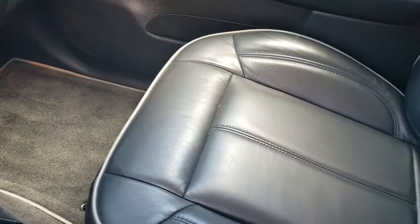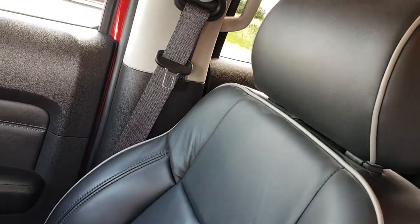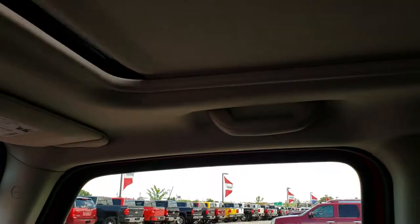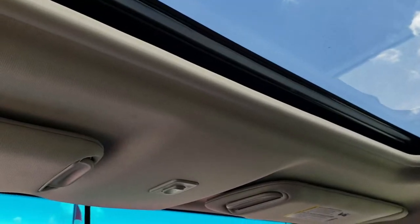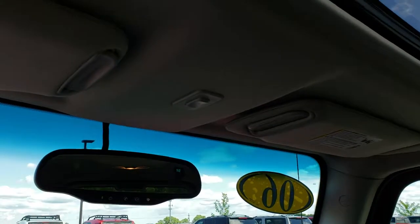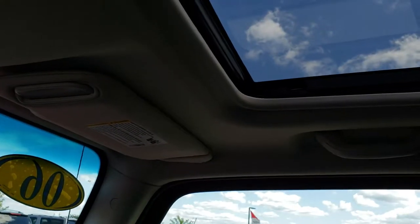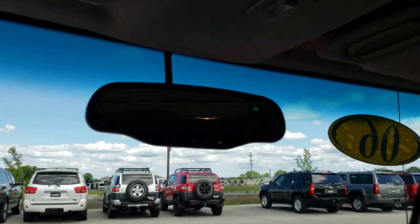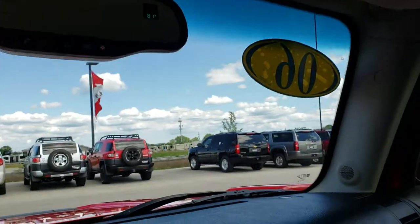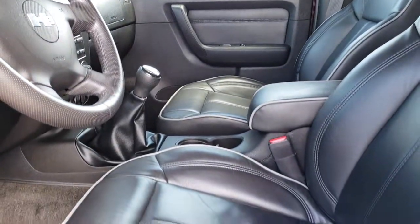The passenger seat and floor are very clean as well — no rips or tears on that. And this one has the power sunroof — very nice, big sunroof. It has the compass temperature mirror with OnStar capabilities, though I believe that is pre-digital OnStar. They went to digital OnStar in 2007. But very, very clean on the inside up here.